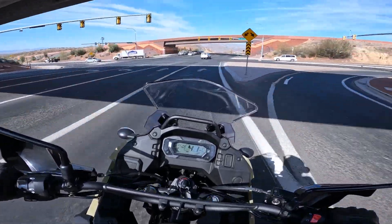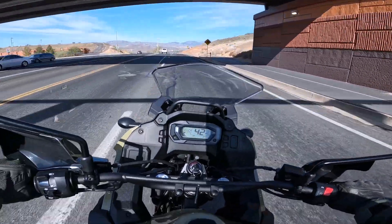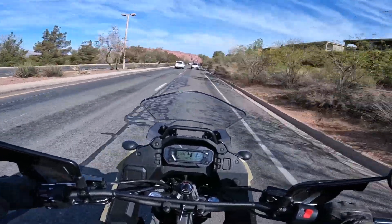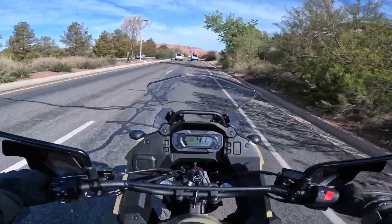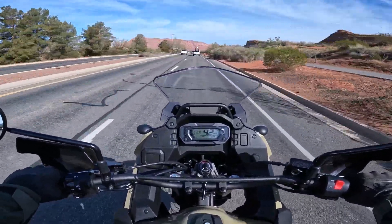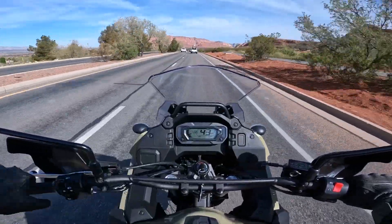I'm glad I made this decision, absolutely. It's already a little breezy this morning and the stock windscreen seems to be working okay for me — it's not funneling the wind into my helmet. I'm getting some wind on me, but this seems to be working out pretty well.